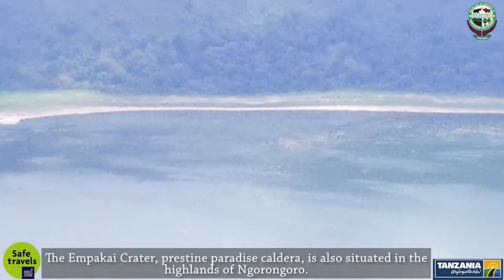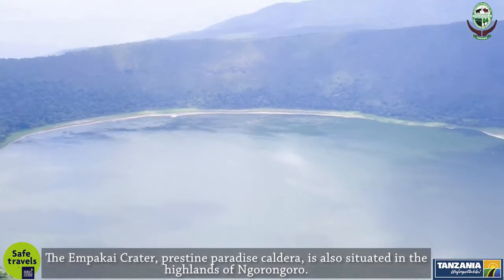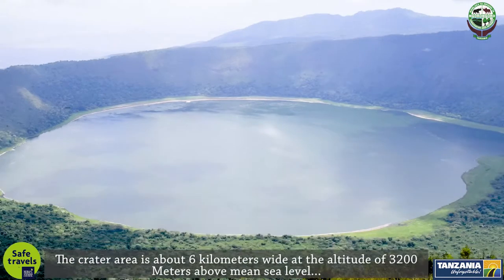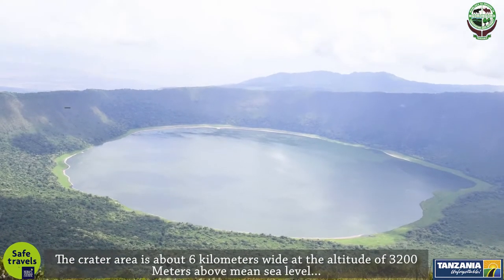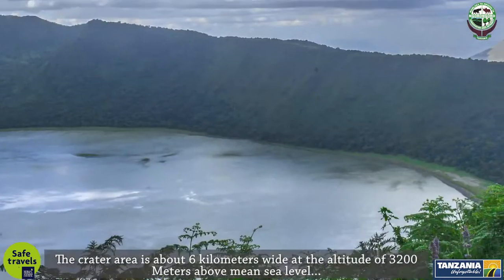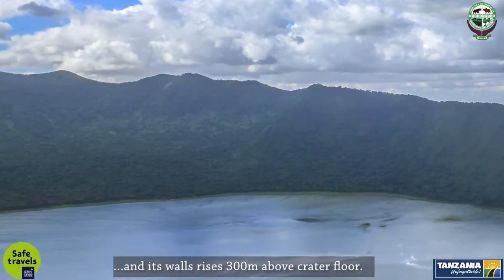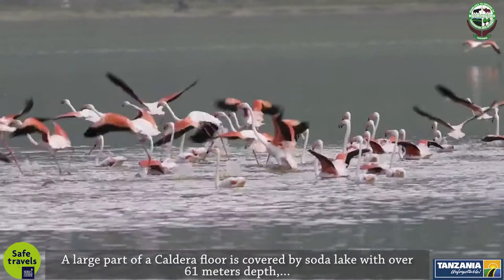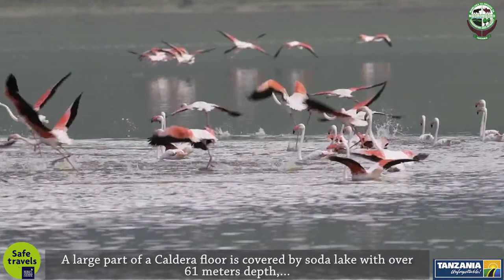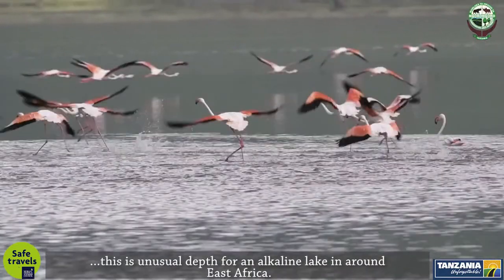The Empakai Crater — a pristine paradise caldera — is also situated in the highlands of Ngorongoro. The crater area is about six kilometers wide at an altitude of 3,200 meters above mean sea level, and its walls rise 300 meters above the crater floor. A large part of the caldera floor is covered by a soda lake with over 61 meters depth, which is an unusual depth for an alkaline lake in East Africa.